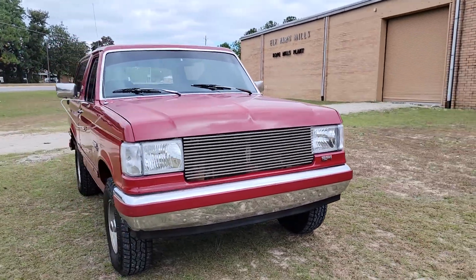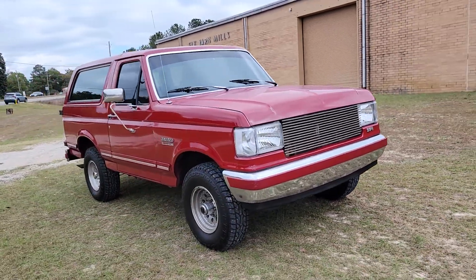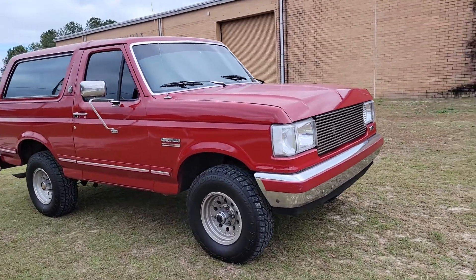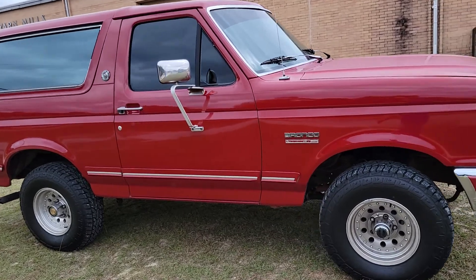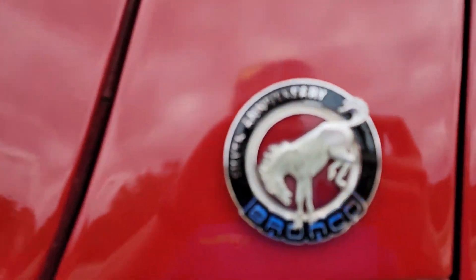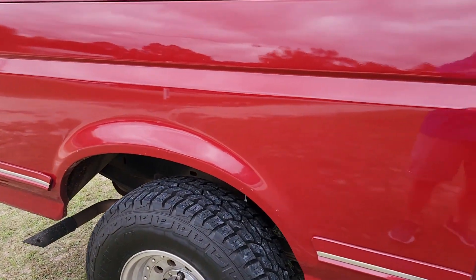Hey YouTube, Mitch with i95muscle. Got a 91 Bronco for you today. It's a pretty cool limited edition Silver Anniversary — the only one I've ever seen. They said they made about 600 of them or so.